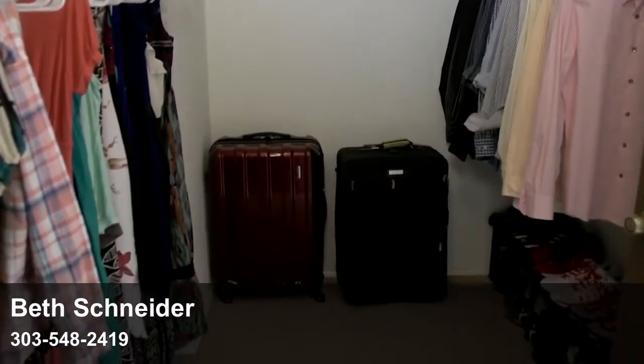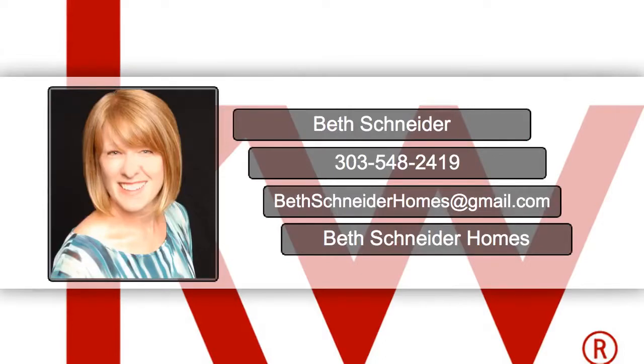These tips will leave your closets primed for the real estate market. If you'd like to know more, contact me today at 303-548-2419 or send me an email at bethschneiderhomes@gmail.com.